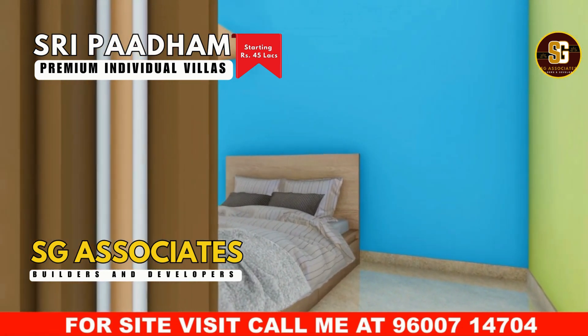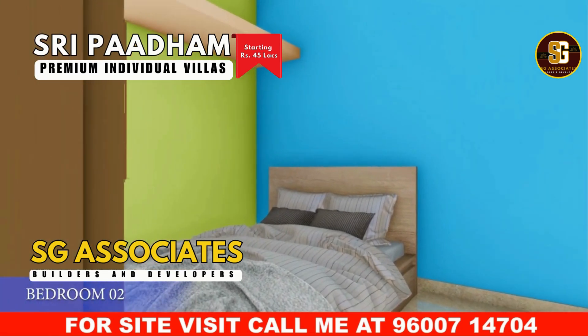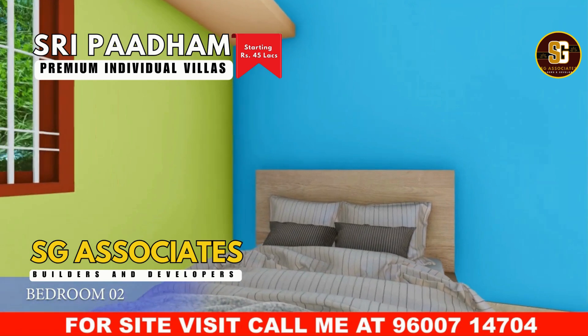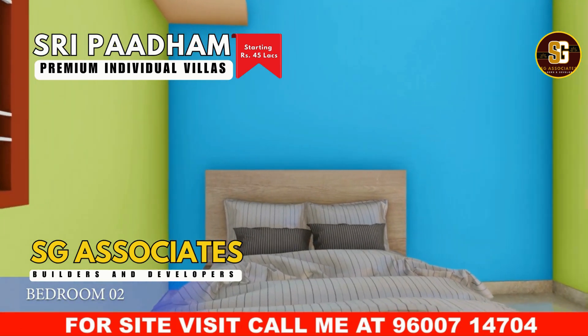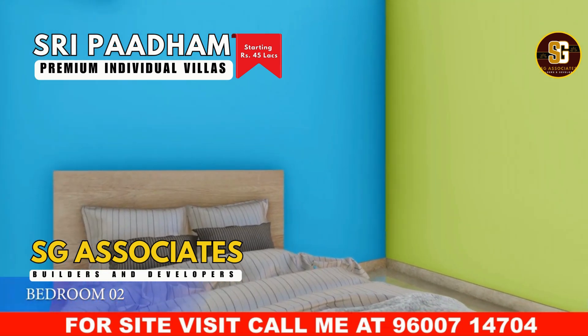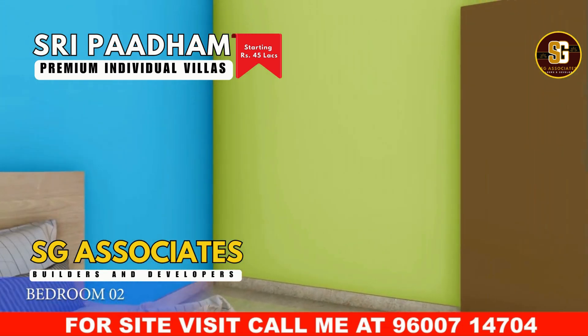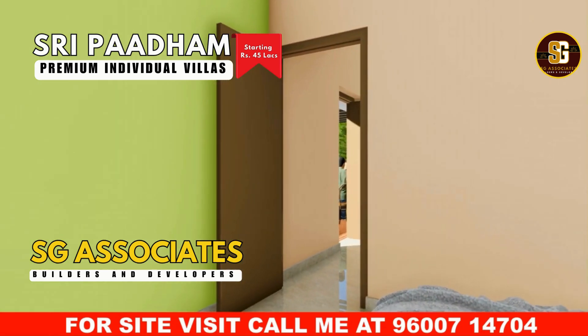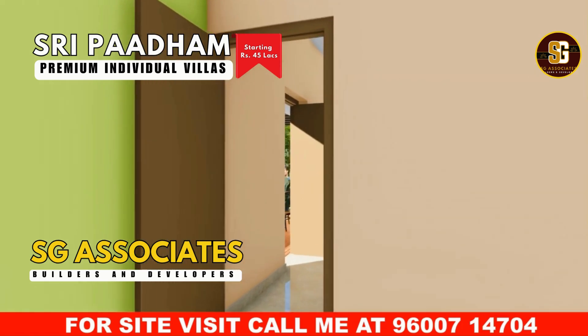Step into the first-floor bedroom, where you'll find a generous, well-ventilated space. The room boasts ample loft storage and stylish vitrified flooring tiles. With its excellent airflow and spacious design, this bedroom offers both comfort and functionality, making it a perfect retreat for relaxation.